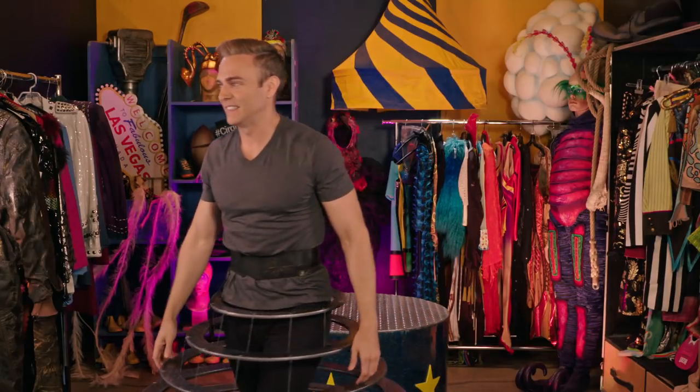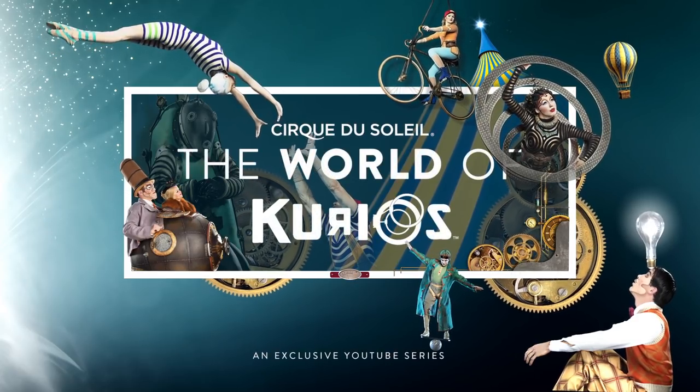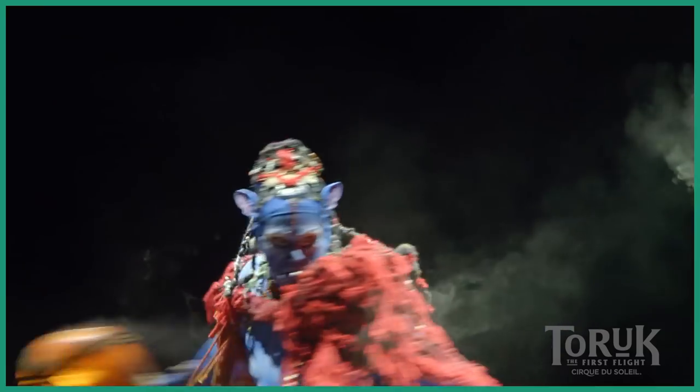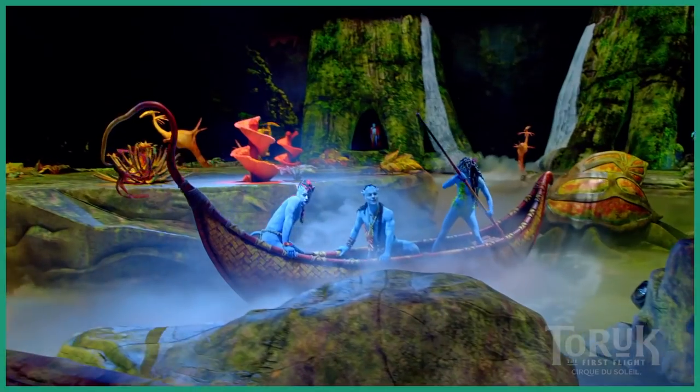Good thing I have pants on. Welcome to The World Of. Hey YouTubers, I'm Matthew Rodriguez here for another episode of The World Of. Last week we went on an out-of-this-world adventure with Tarouk, the first flight.